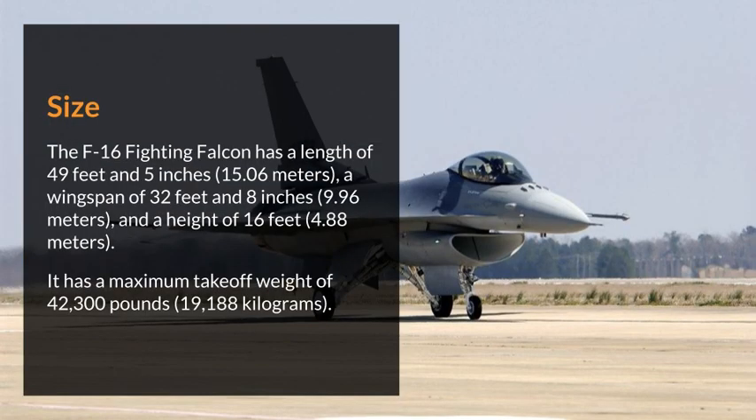The F-16 Fighting Falcon has a length of 49 feet 5 inches, a wingspan of 32 feet 8 inches, and a height of 16 feet. It has a maximum takeoff weight of 42,300 pounds.